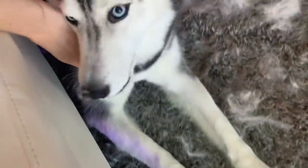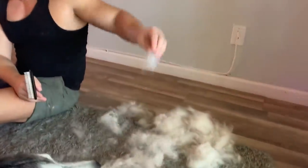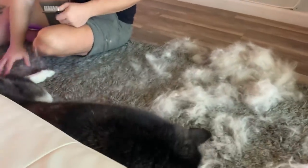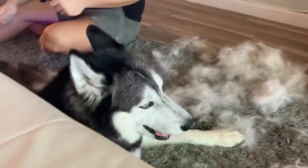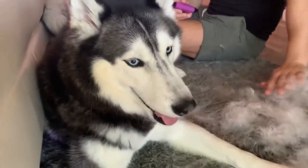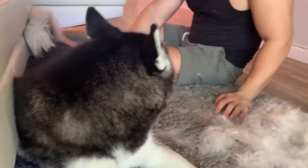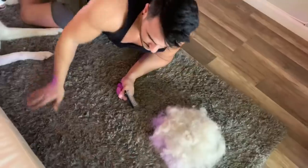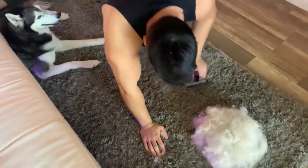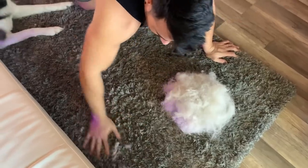What are you doing? It's snowing, it's snowing in here, Mika — look! It's snowing in here, oh my goodness. All right baby, do you think that's enough for now? She's like, 'No more, no more.' Mika's dad is just balling it up — Mika's like, 'I know that's my fur.' We're gonna show her all the fur we just brushed out; it literally looks like a cloud.